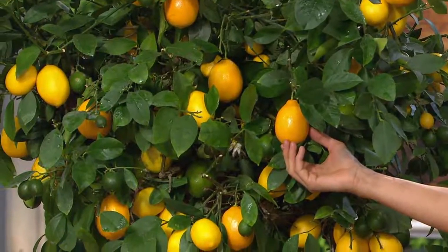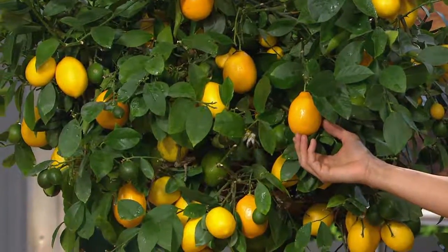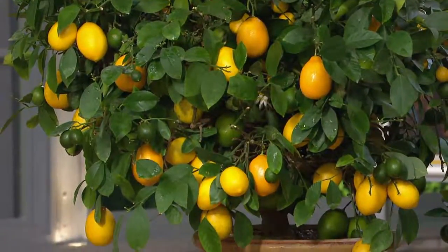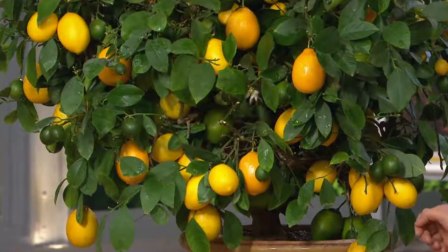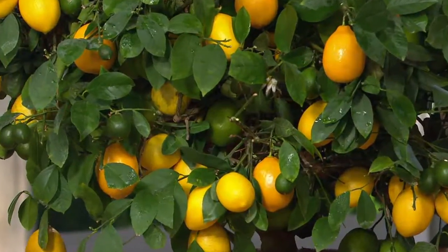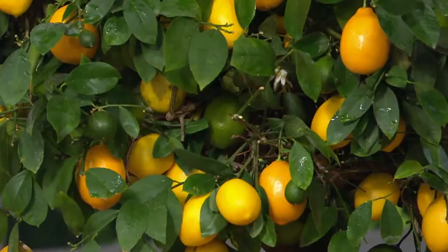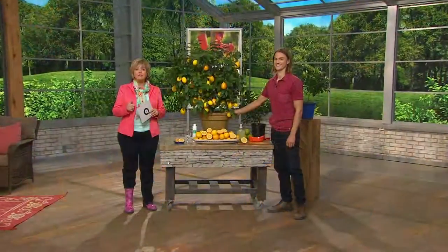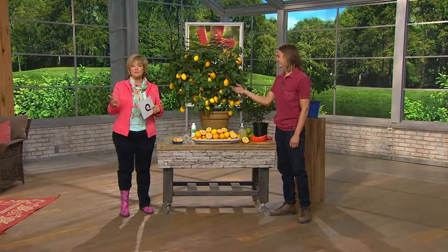Devin is a fourth-generation gardener with this wonderful company started by his great-grandparents. Welcome Devin — it's nice to have you here. He's now in his third season with us at QVC, and every year he gets so much better at this and is so smart about plants. So we're going to talk about lemons — I love lemons for cooking, for garnishing, for just the way they smell. They're great for making lemonade and all kinds of beverages.